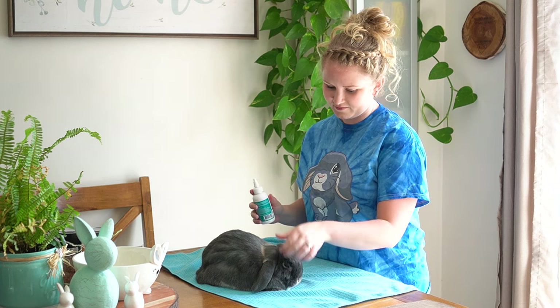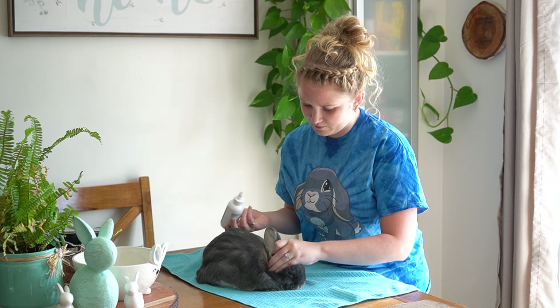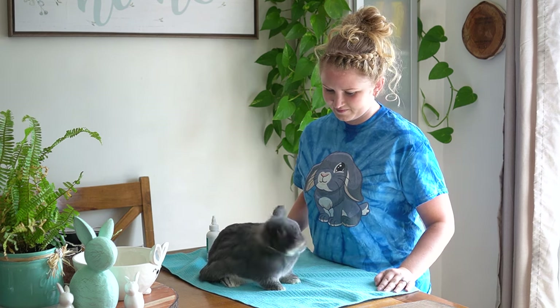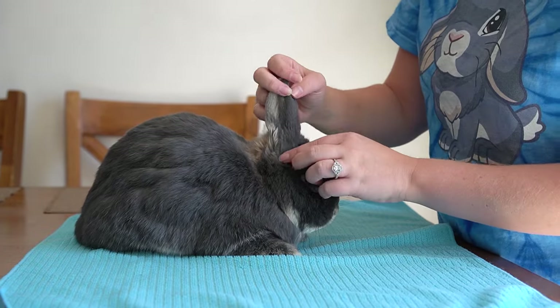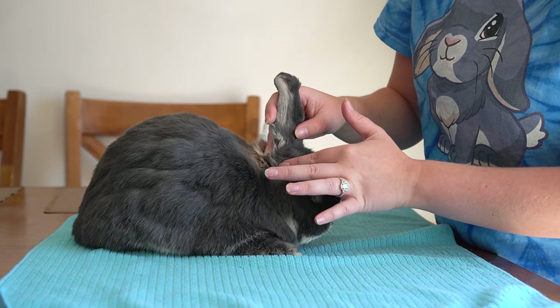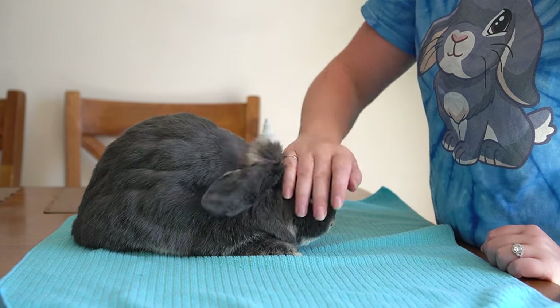We have been using these ear drops on a weekly basis since treating her ear infection. Since starting the ear drops, she has not had a repeat ear infection — so far so good. We will continue using them to help prevent any future ear infections. While I have her up on the table, I also like to do a weekly ear inspection: I feel around the base of her ear below the opening for any swelling or lumps, as this could be a sign of an infection forming.